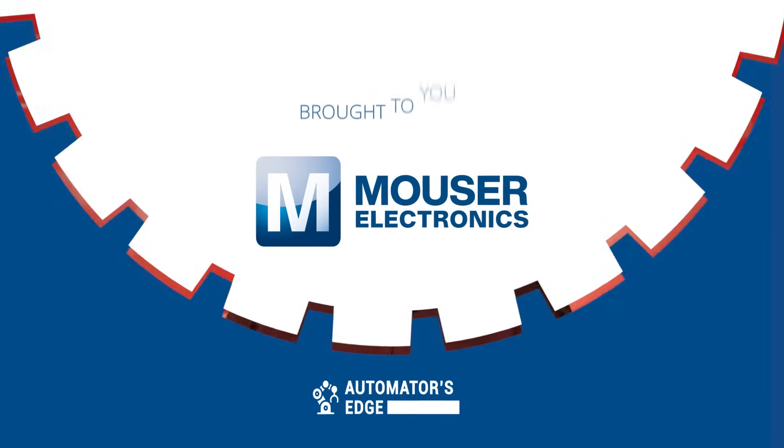But first, it's our premier product highlight, sponsored by Mouser Electronics.